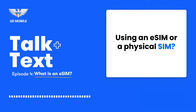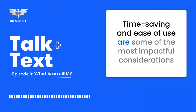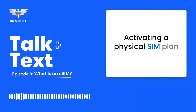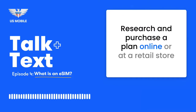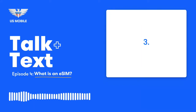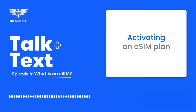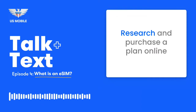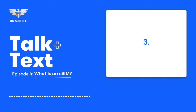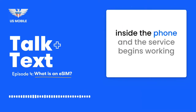Using an eSIM or a physical SIM — debating on how to activate your cellular service? Here's a breakdown of the differences. Time saving and ease of use are some of the most impactful considerations. Activating a physical SIM plan: 1. Research and purchase a plan online or at a retail store. 2. Carrier gives you a SIM card with their network-specific information stored on it. 3. Insert the SIM in your phone. 4. The phone uses the data stored on the SIM card to connect to the network. Activating an eSIM plan: 1. Research and purchase a plan online. 2. Carrier shares a voucher with a QR code to instantly activate. 3. Instant activation by scanning QR code. 4. The provisioning system sends a SIM profile to the eSIM embedded inside the phone and the service begins working.